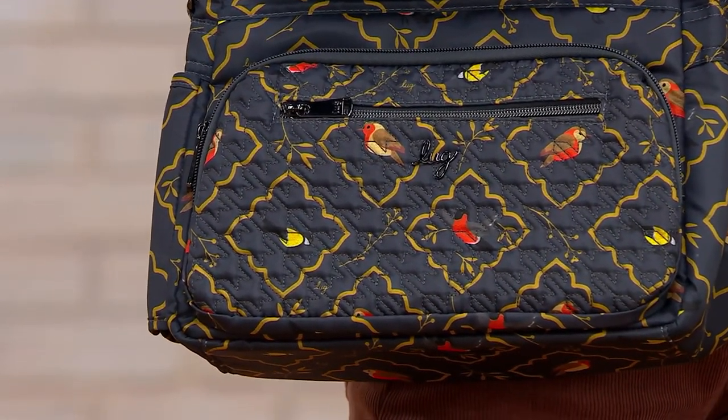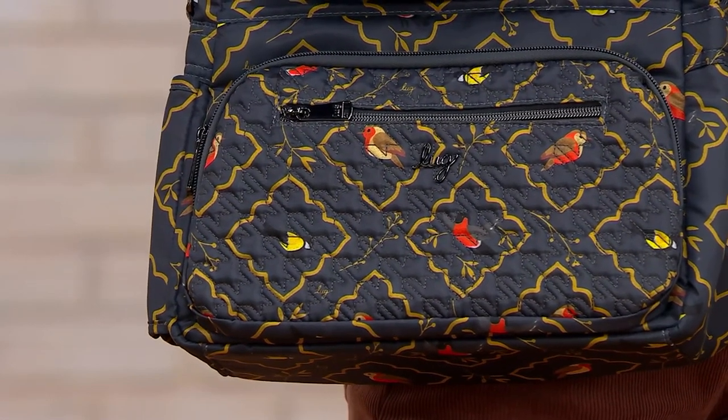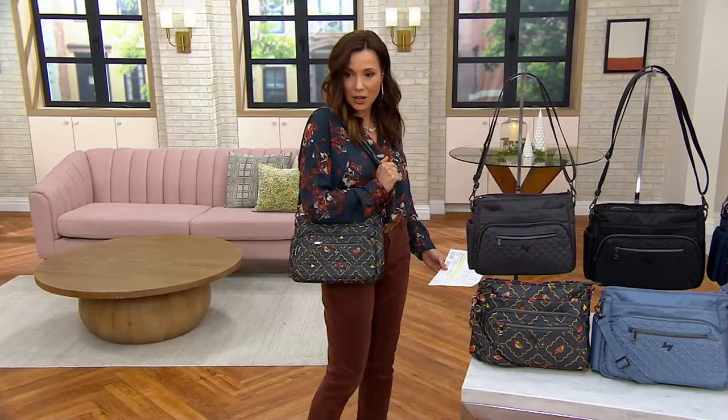And then with the other $5.50, now you're saving over $27. I'm holding it in that really pretty Songbirds Gray.